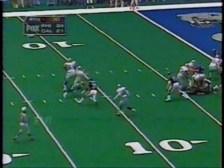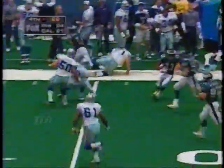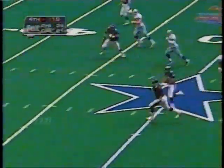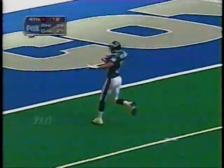Aikman under pressure - look what happens. Steps up. He's picked off by James Willis! He's going to run out of the end zone. There's Troy Vincent. Can't get him - Nate Newton can't get him! Don't tell me this is going all the way.